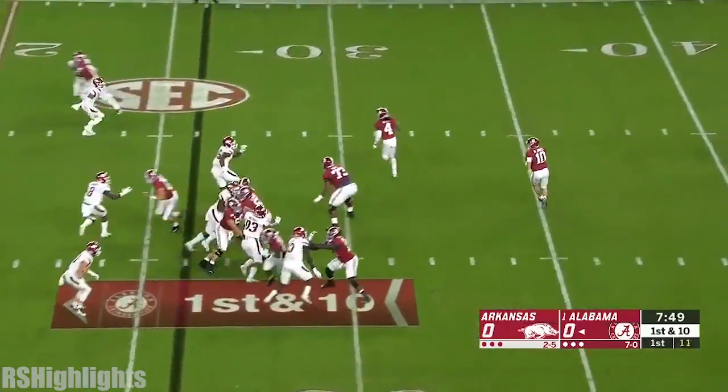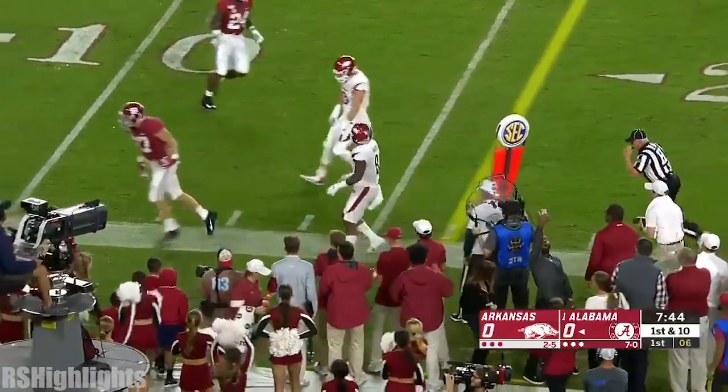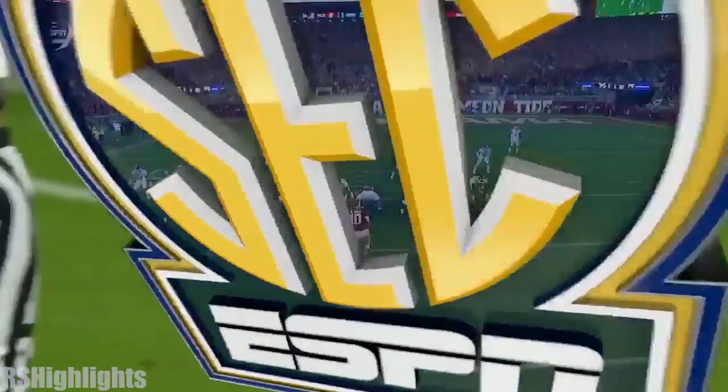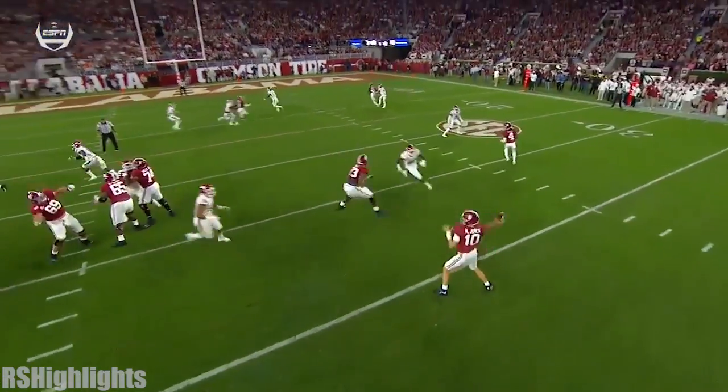Another high snap. Jones on the rollout looking for the throwback, and it's caught inside the 20-yard line by Forrestal. He's done a good job so far on those high snaps — it's another first down for Alabama. Another high snap but he stayed composed, kept his poise.